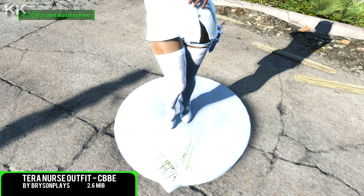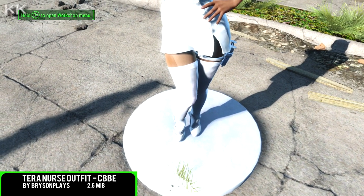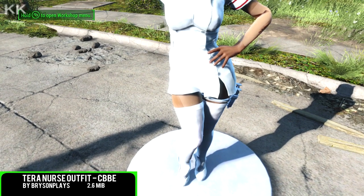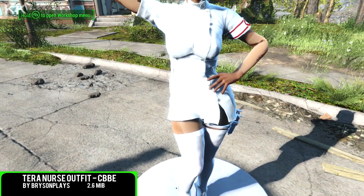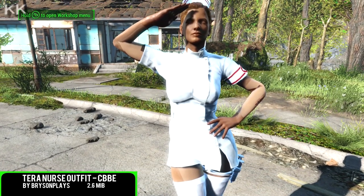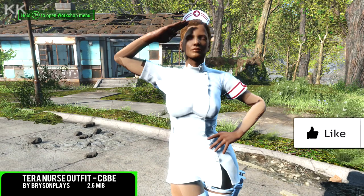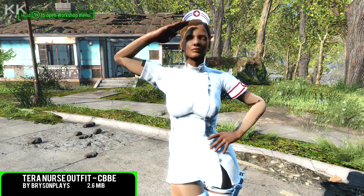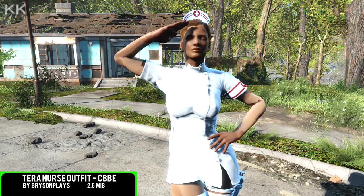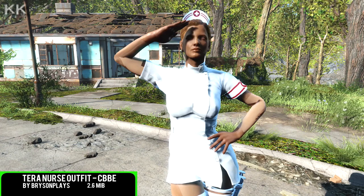For the second spot within this video is going to be the Terror Nurse Outfit. This is again going to be another CBBE mod, coming in at 2.6 megabytes of a download. This lovely nurse outfit is from Terror Online — it's tight and it's sexy without being too revealing. This outfit has been edited and ported to Xbox One users, with open permissions from nexusmods.com.